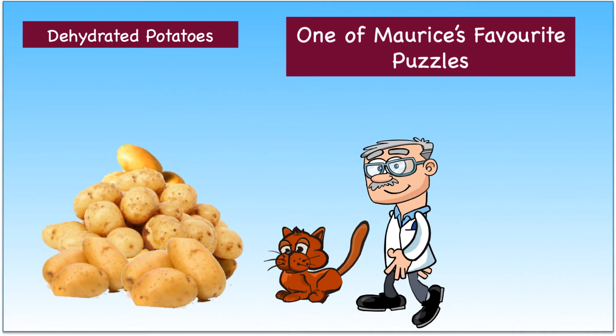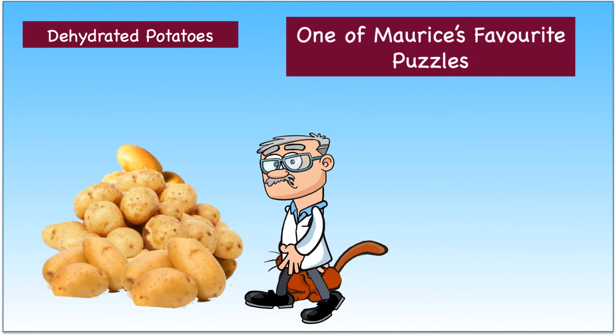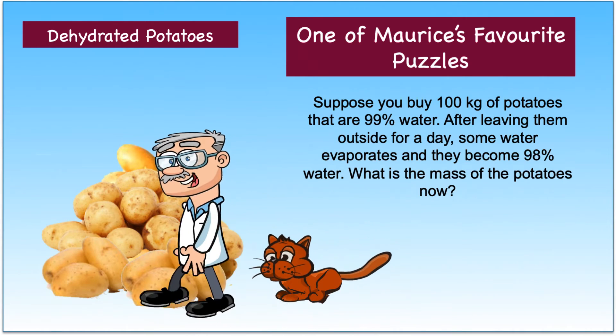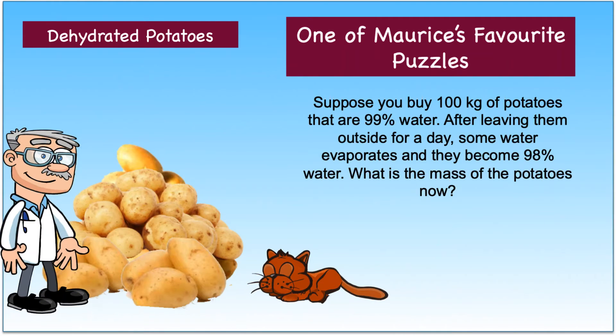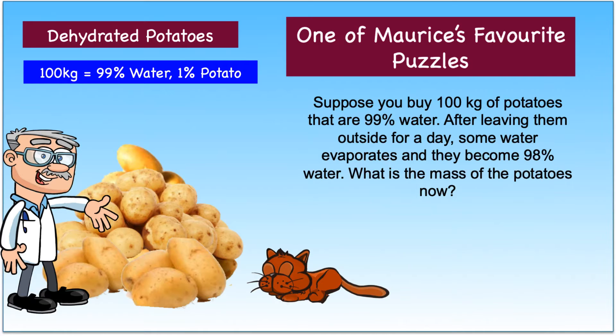Thank you, Maurice. Here is the puzzle. Suppose you buy 100 kilograms of potatoes that are 99% water. After leaving them outside for a day, some water evaporates and they become 98% water.